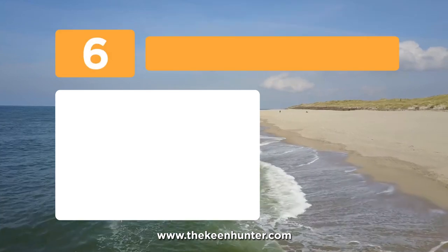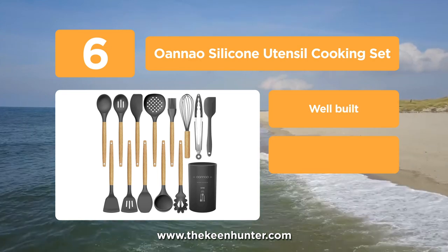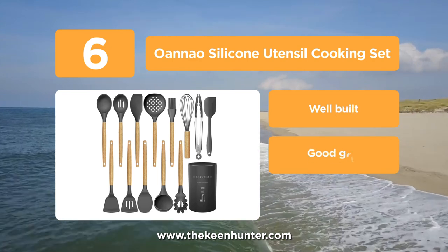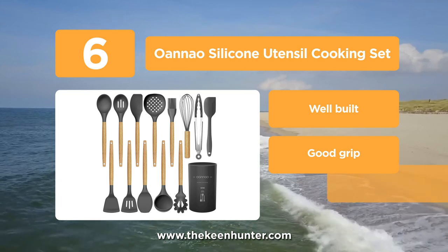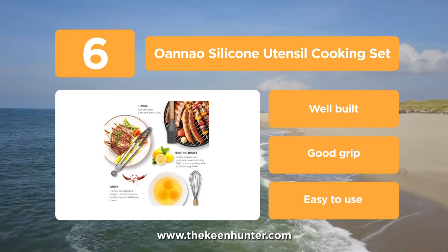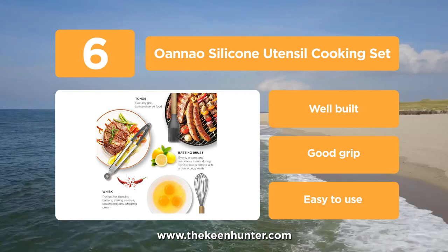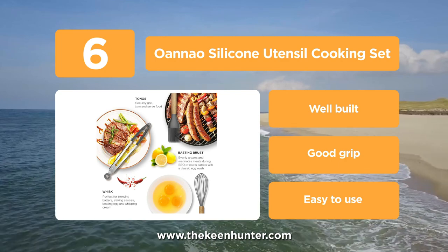Moving into our next pick at number 7, we have Oano silicone utensil cooking set. If you like darker colors and more sophisticated looking utensils, this set surely takes on the design aspect of your need. It is a 14 piece set that includes a deep soup ladle, solid serving spoon, slotted spoon and strainer, slotted turner and pasta server.